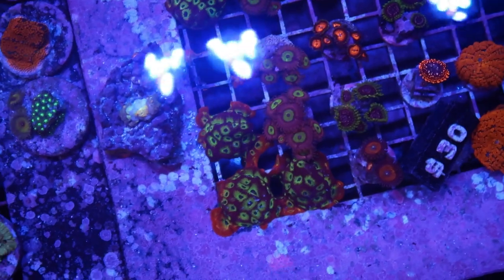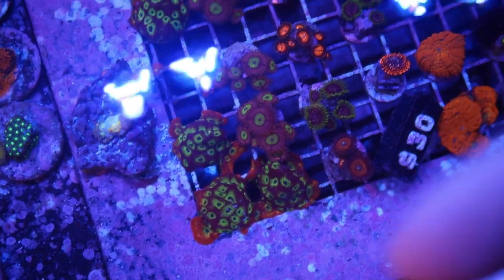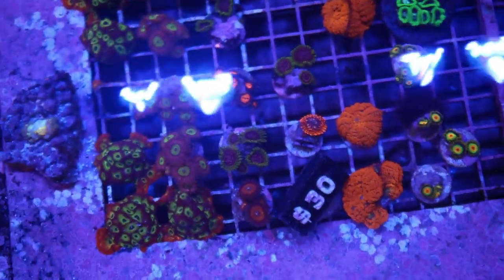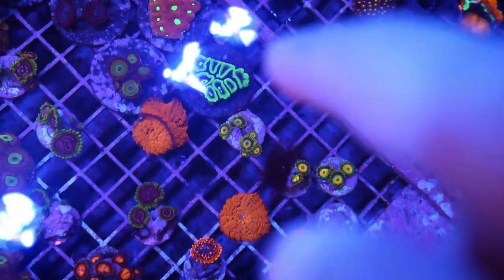Nice overgrown corals — 30 bucks. That's not bad, it's like fully encrusted onto the rack. That's pretty sick right there. See it with the baby blue inside?